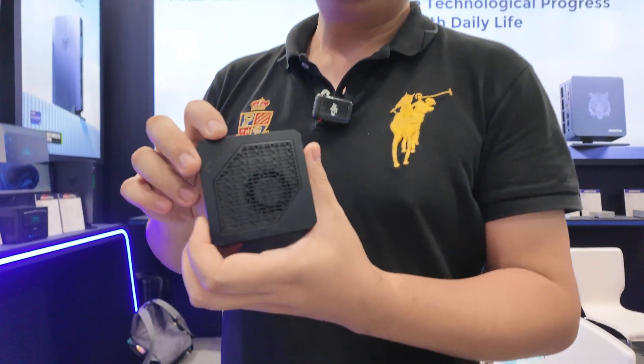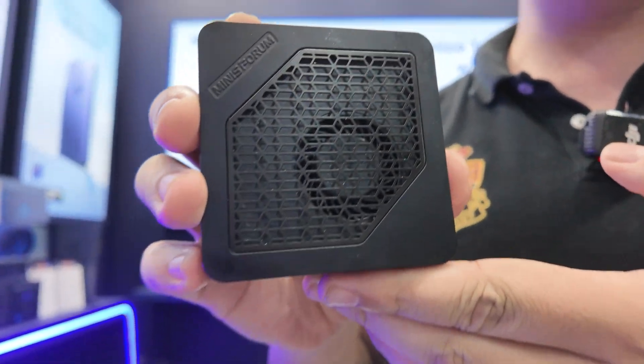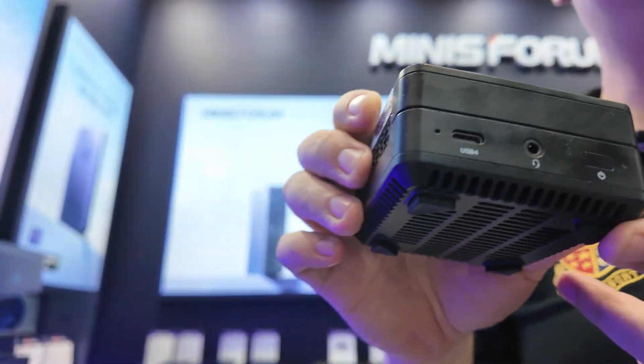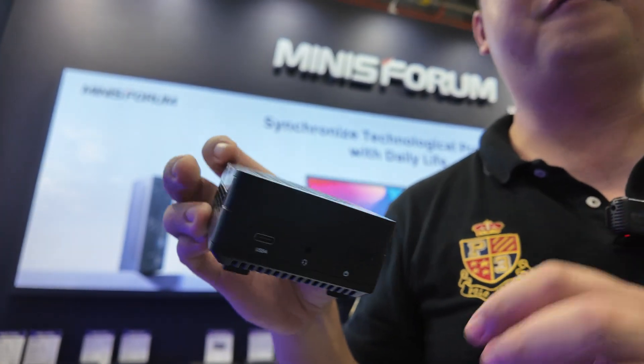Hi, I'm Terry from Minisforum, and this one is our model EM780, and the price is the...